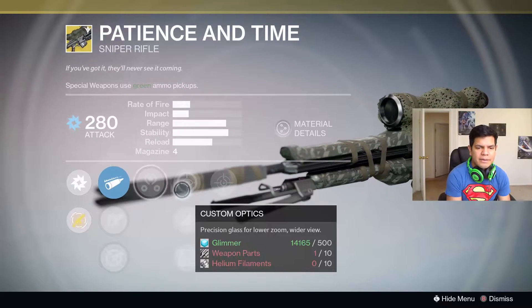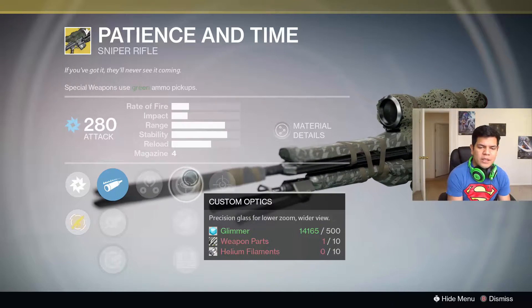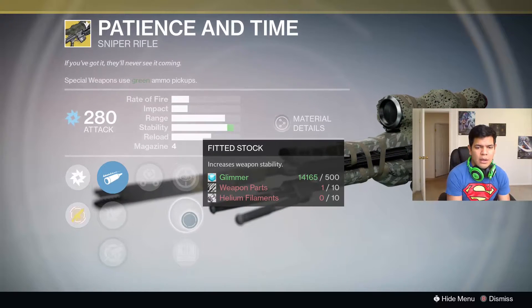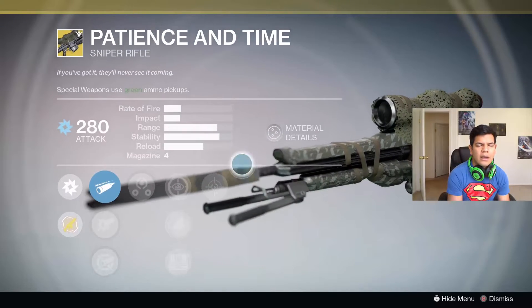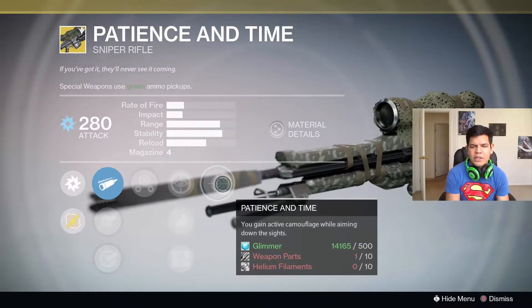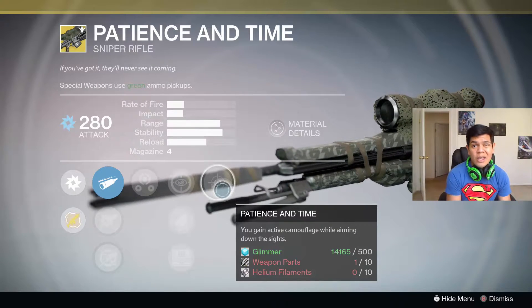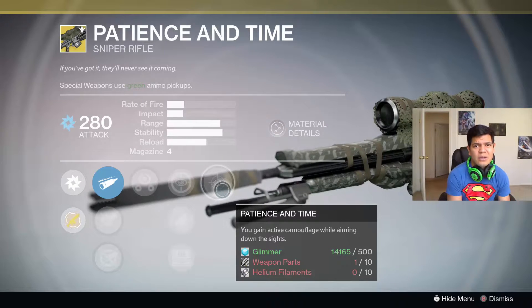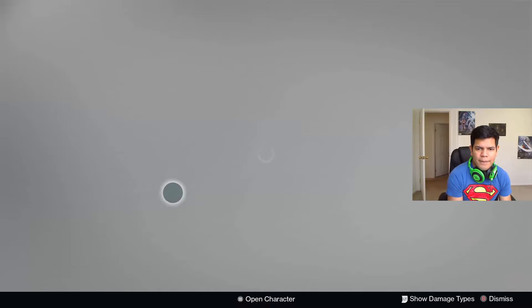The perks: Third Eye — radar stays active while aiming down sights. This is really hard to find on a sniper; it's one of the only snipers you can get Third Eye on. Custom Optics gives precision glass for lower zoom and a wider view. Fitted Stock increases weapon stability, but this thing has outstanding stability already, so I suggest going with Custom Optics or Field Scout. The exotic perk is Patience and Time: gain active camouflage — you literally go invisible. It doesn't remove the lens flare, but you're still invisible and it's hard for people to pinpoint you. If you've got it, they'll never see it coming — literally.